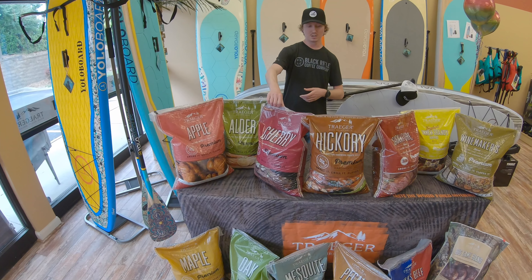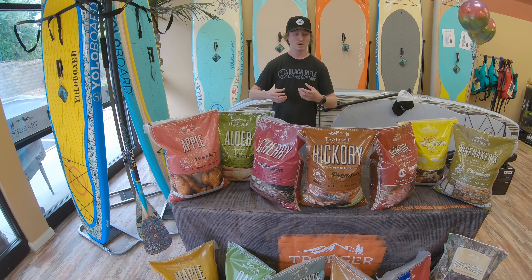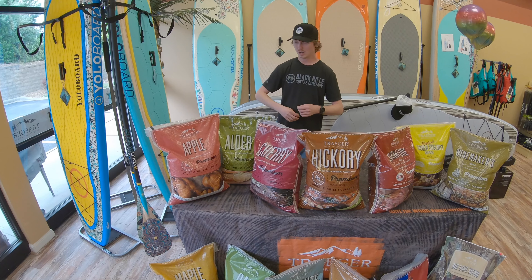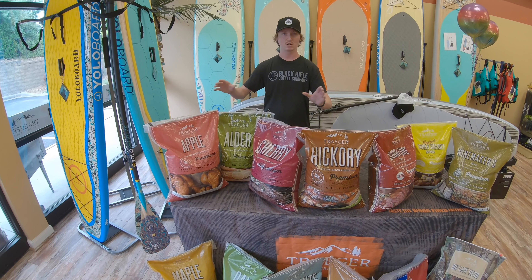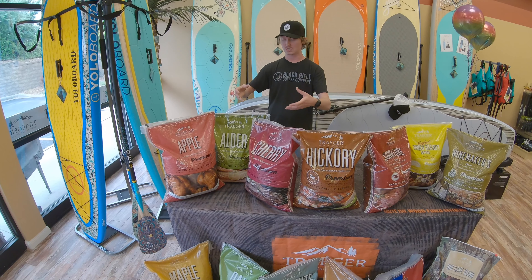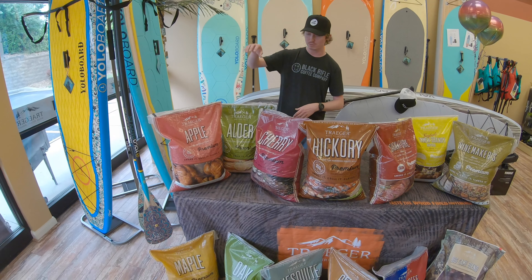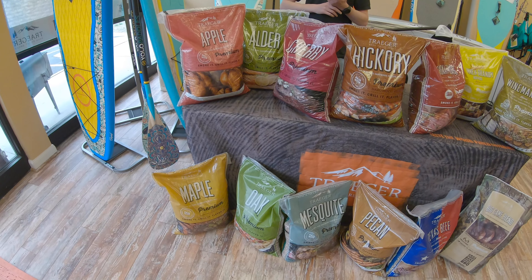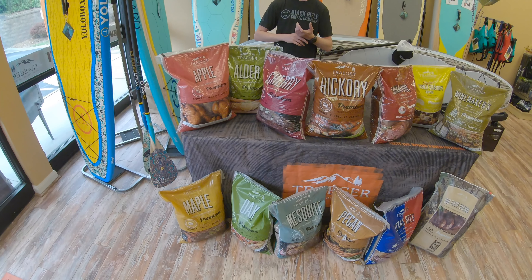You've got your cherry, which has kind of a subtly sweet, little bit fruity flavor. That's going to work really well with beef, chicken, and pork. And one thing to note — you can use any of these pellets with whatever you want to cook. There really are no rules to it. This is just kind of a guideline to give you an idea if you're unsure. So moving on, you've got your oak pellets. Those are going to be great for beef, fish, and breads. The oak is kind of a mild nutty flavor.